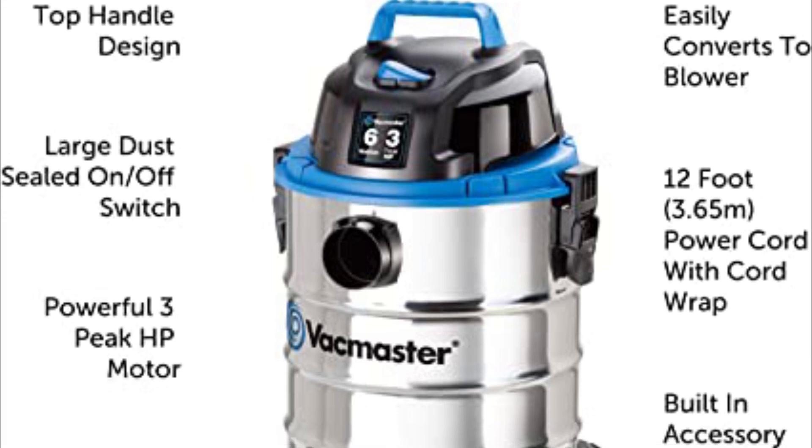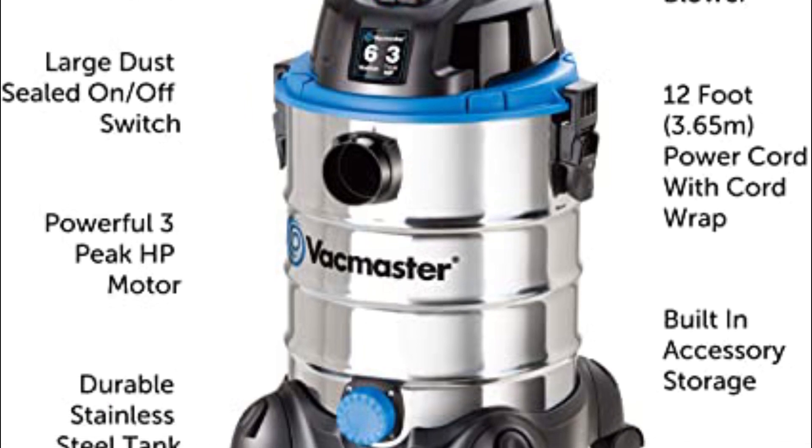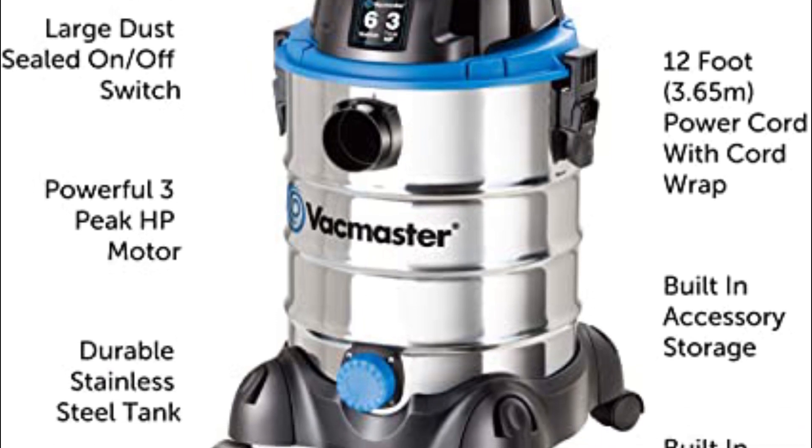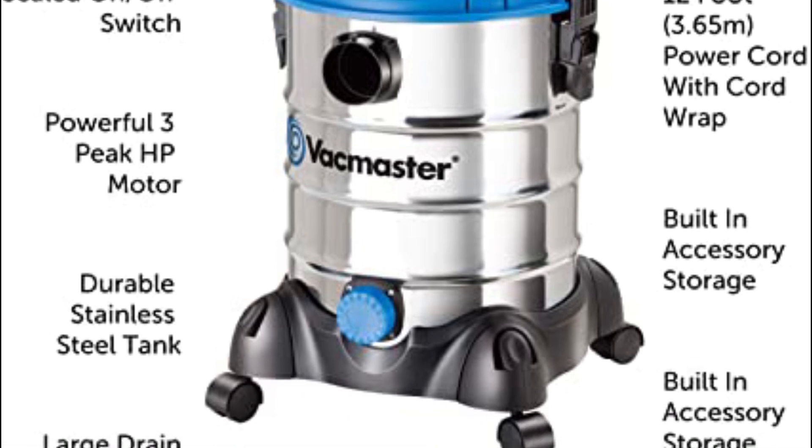This vac also offers wet and dry functionality as well as a blower, adding to its versatility. Although built to be sturdy and durable, the stainless steel finish is not made of true stainless steel throughout, but rather a coating on a steel body.